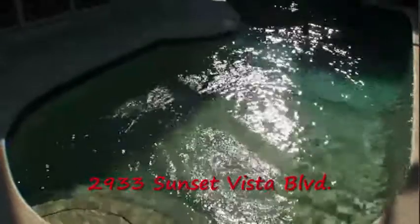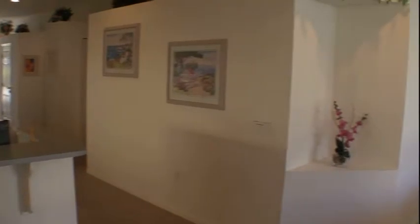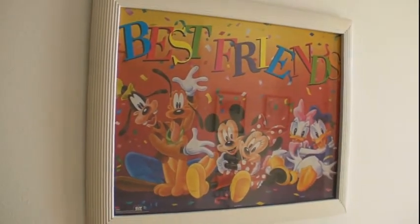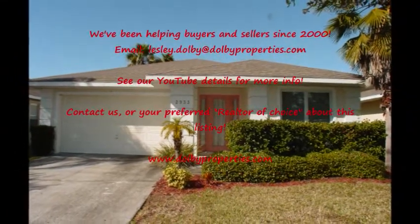Thanks for watching this quick Dolby Properties listing video of 2933 Sunset Boulevard. I think you'll agree this house has a lot to offer — there's a lot of room inside. This property has a nice floor plan as well, with lots of space, a feeling of quality, well designed and well decorated. The location is great. Don't forget Disney is so close, maybe about a five-minute drive away. Please contact Dolby Properties or your favorite realtor — we'd love to show you around.